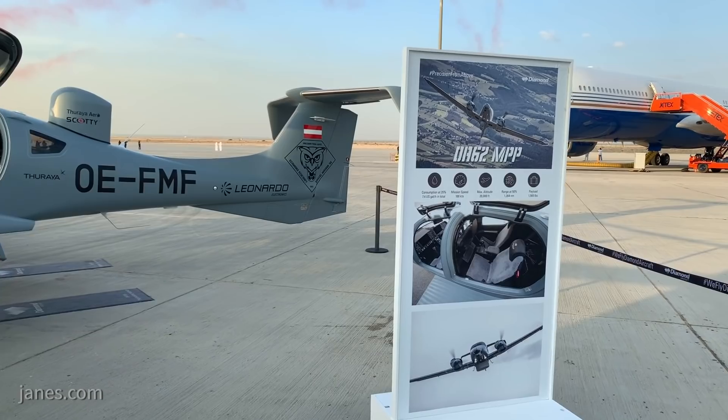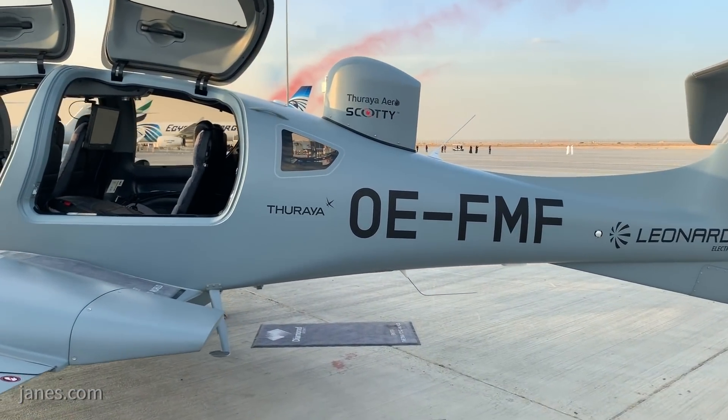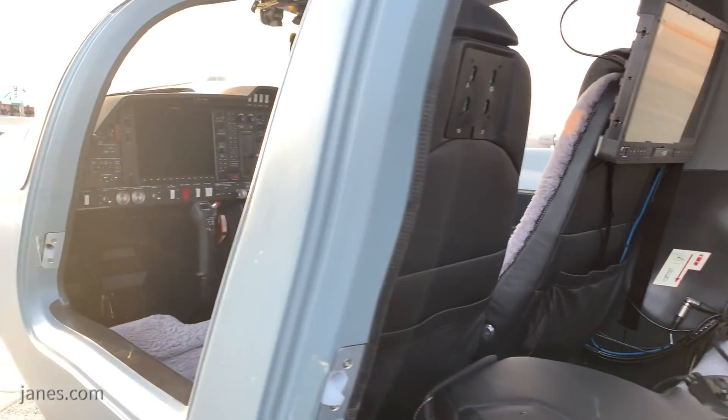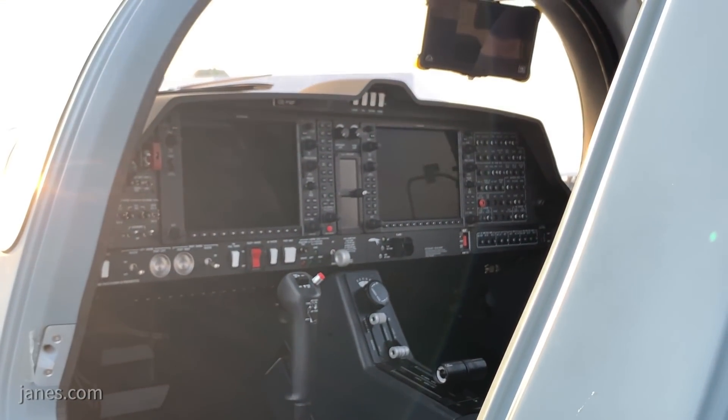The aircraft features space for one or two systems operators in the rear, with mission equipment being carried in hardpoints in the luggage compartment. It also features a Garmin G1000NXI glass cockpit and GFC700 autopilot.